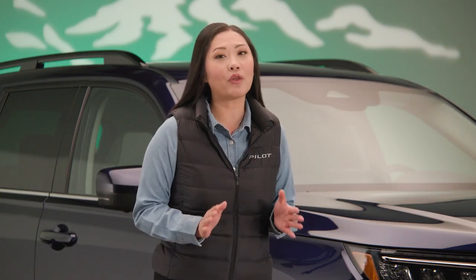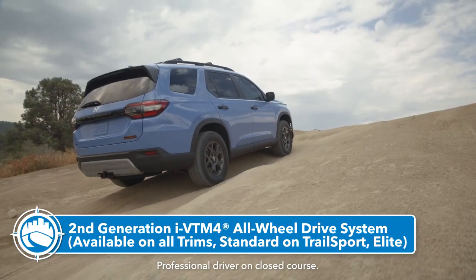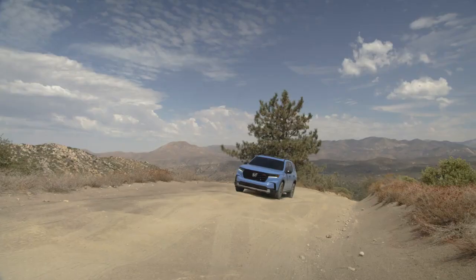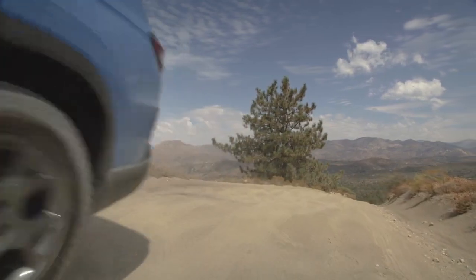For the best performance, whether on-road or off, our new second-generation IVTM-4 all-wheel drive system is available on all trims but is standard on Trailsport and Elite. I can't wait to show you the Trailsport. IVTM-4 optimizes torque distribution to help the driver maintain control in every driving situation.